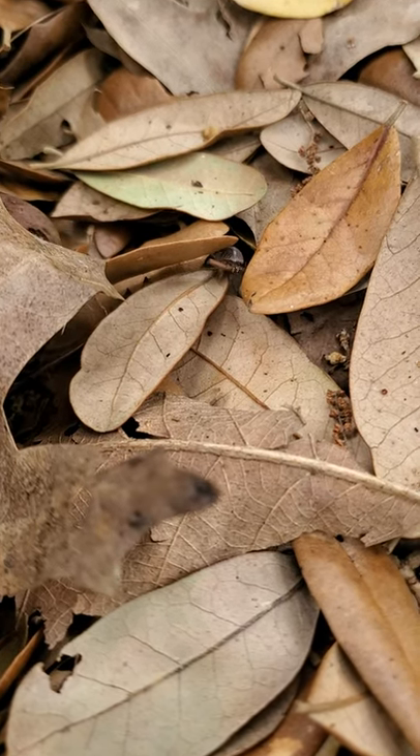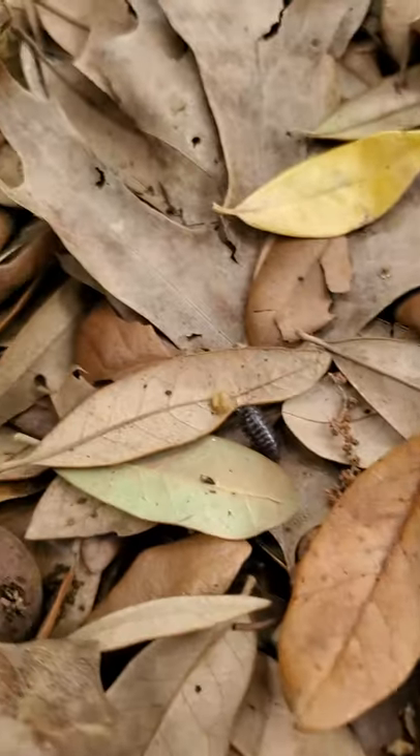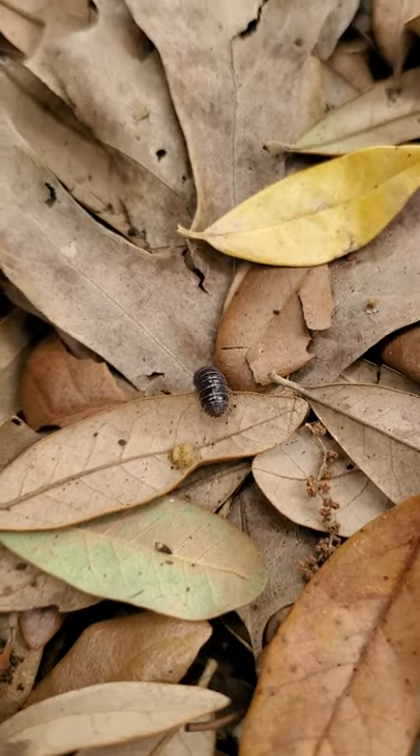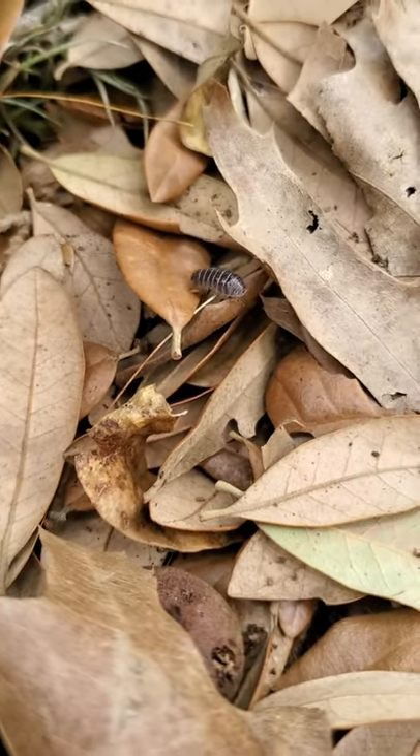This is Wizzy Brown with Texas A&M AgriLife Extension Service and we're here on our backyard bug hunt. Today we're going to talk about isopods, also known as potato bugs or roly polies, and you see one right there.